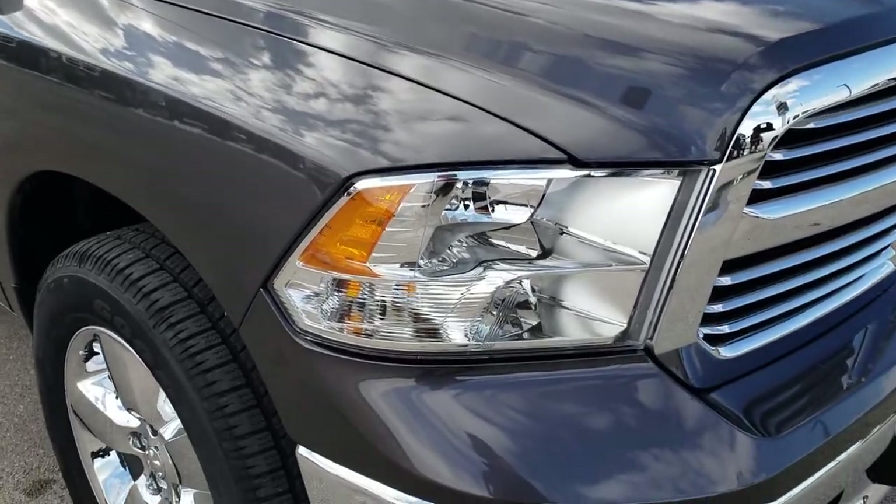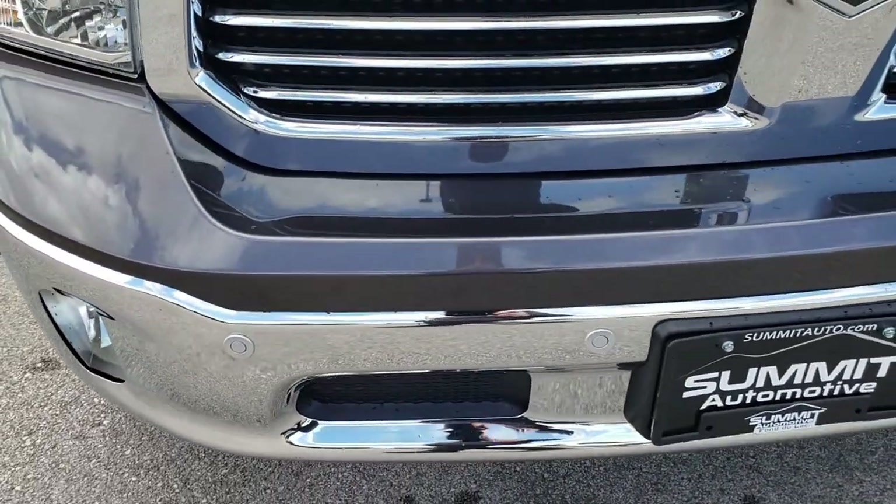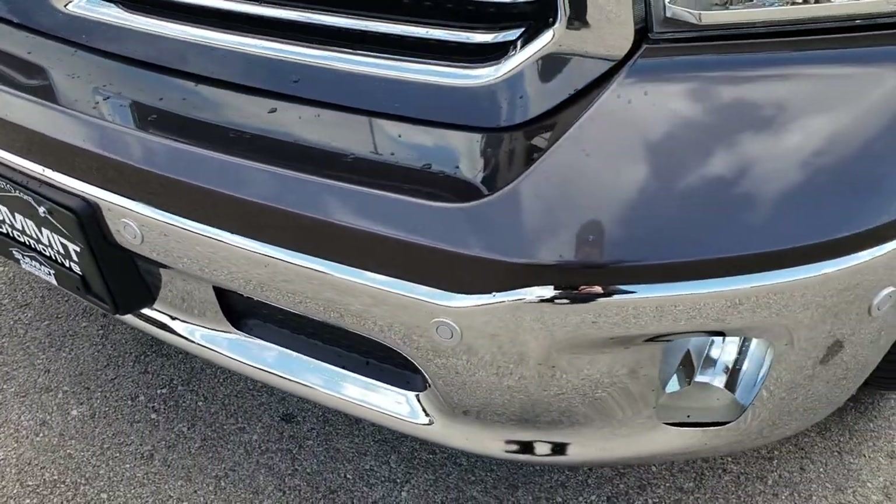This truck has the 3.0 liter V6 EcoDiesel motor. From this HD video, you will be able to tell that this truck is like new all the way around.